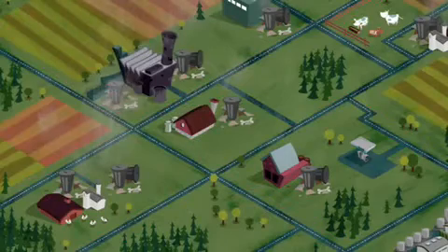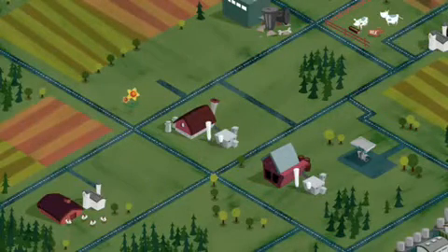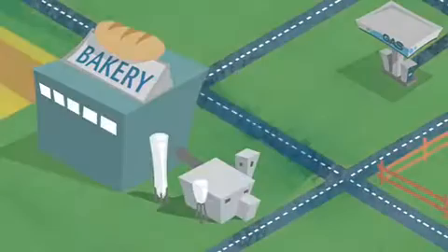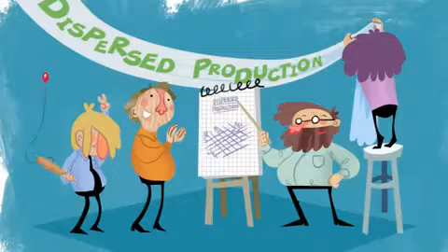We didn't want to build one gigantic ethanol plant, but many small ones instead. If the waste mountain won't come to the plant, let's bring the plant to the waste mountain. This thought brought about a completely new way of making bioethanol: dispersed production.